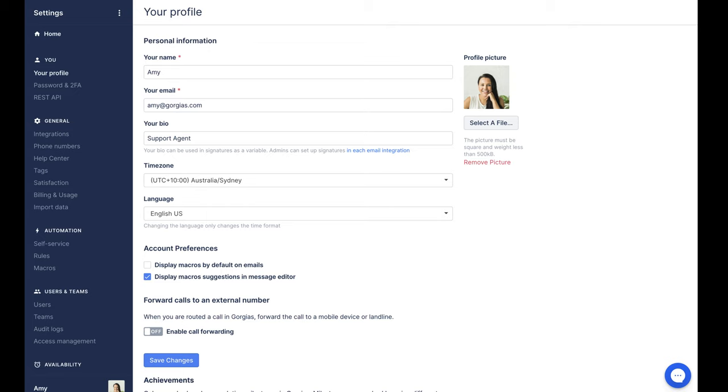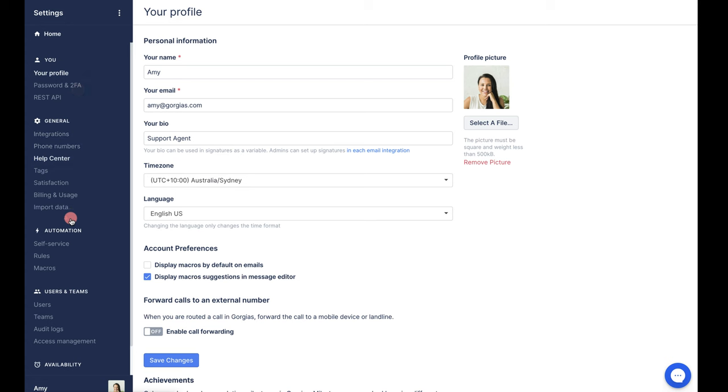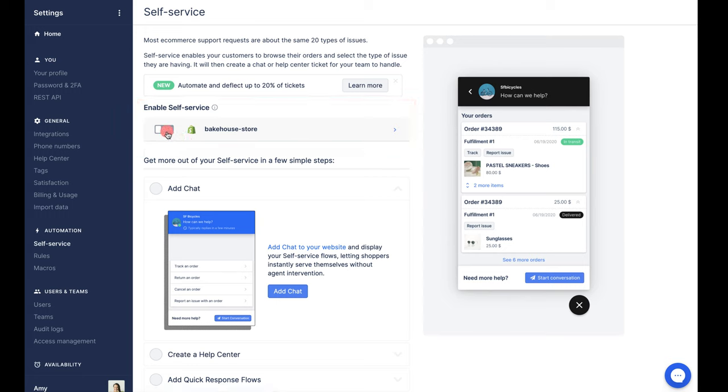To get started, let's take a look at self-service. Self-service sits in help center or in chat. To enable this, we'd go to Settings and then down to Self-Service. If you have multiple chat instances — perhaps for different regions, different brands, or different Shopify stores — here is where we select the one we want to edit. We'll be turning on Bakehouse store, just change the toggle and away we go.